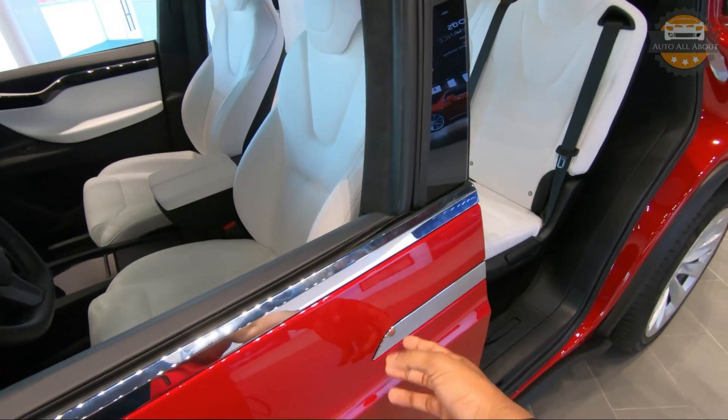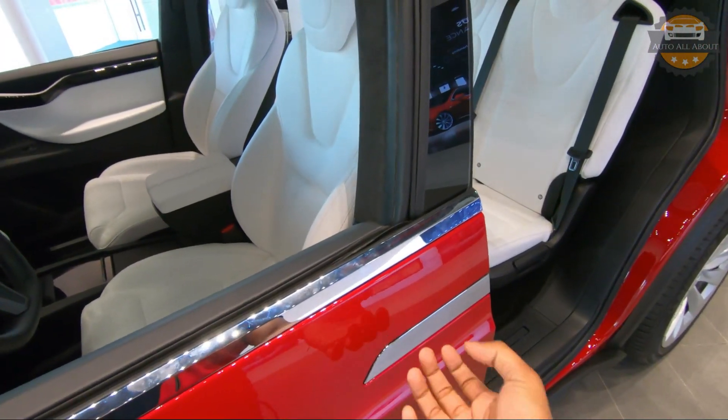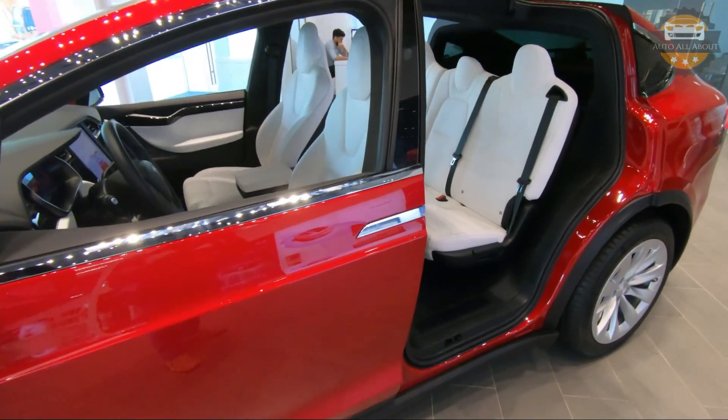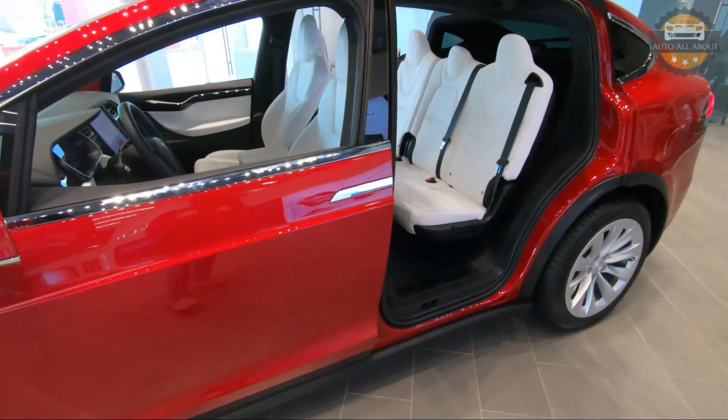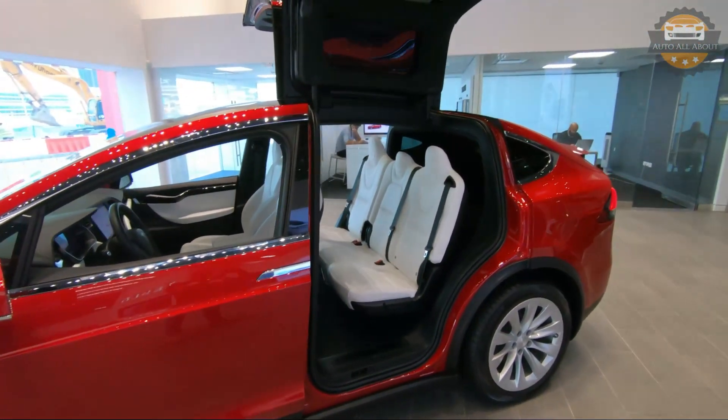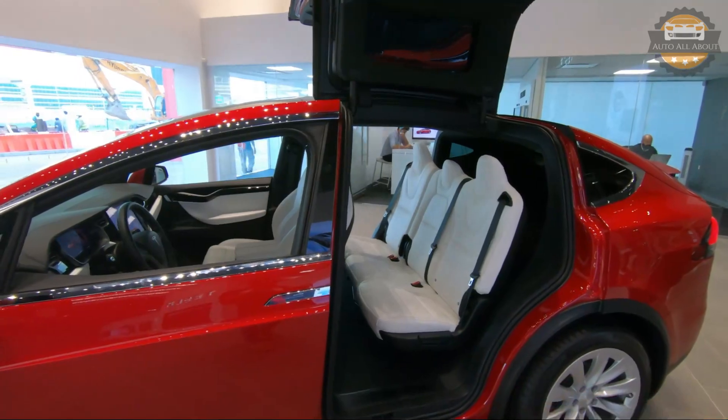Regarding the doors, if you have the key fob in your pocket, just press the door handle to open the door — it will automatically pop out. Both the front and rear doors work in the same manner. Currently I don't have the key so I cannot demonstrate that.